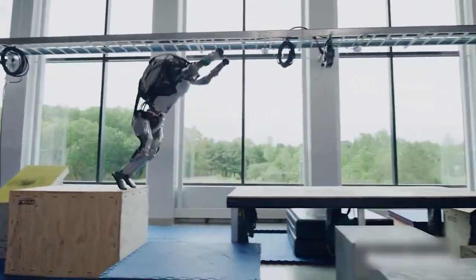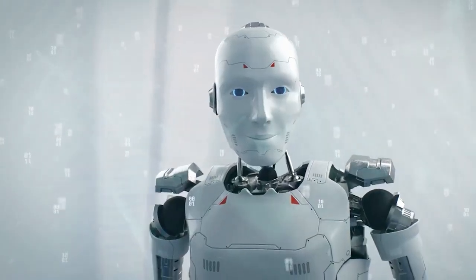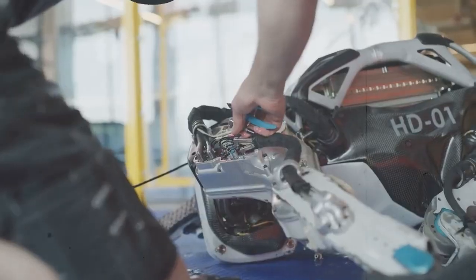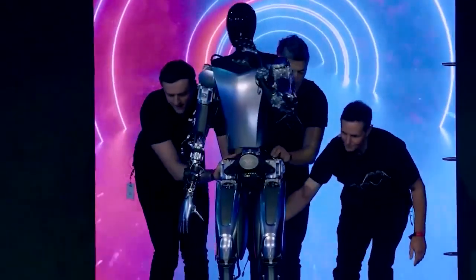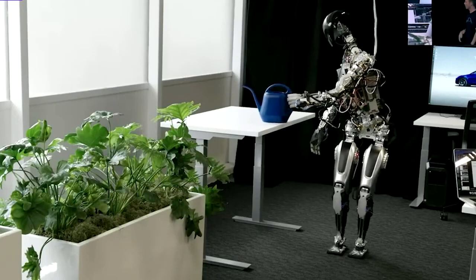The robot is designed to be autonomous and powered by Tesla's AI technology, meaning it will be able to perform tasks on its own without human intervention. The AI tech will enable the robot to learn from its environment and become more intelligent over time. It will also be able to communicate with humans using natural language processing and respond to voice commands, allowing it to interact in a more natural way than other robots currently on the market.